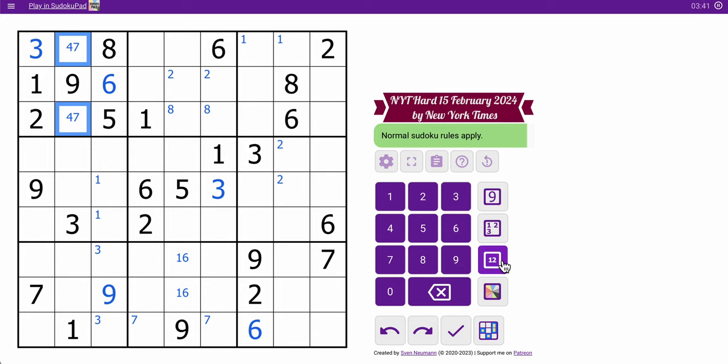That gives me five digits in column 9: 1, 3, 4, 7, 9. I need 2, 5, 6, and 8 to finish the column. This cell sees 5 and 6, so it's only 2 and 8. This one sees 2, so it's 5, 6, and 8. Those two, unfortunately, can be any of the digits, so that's not going to help me much.